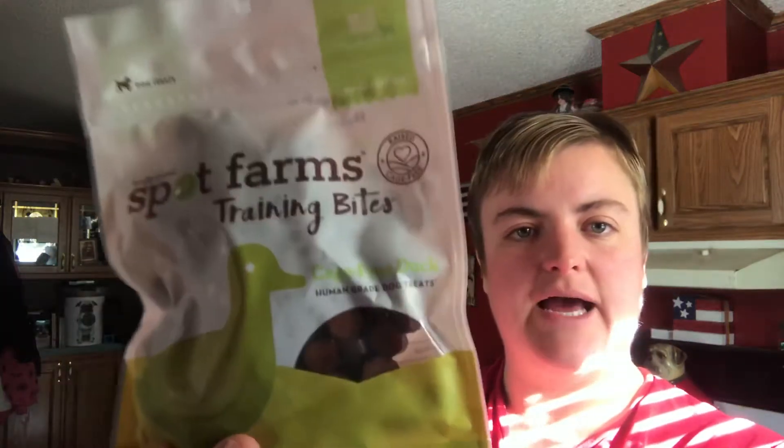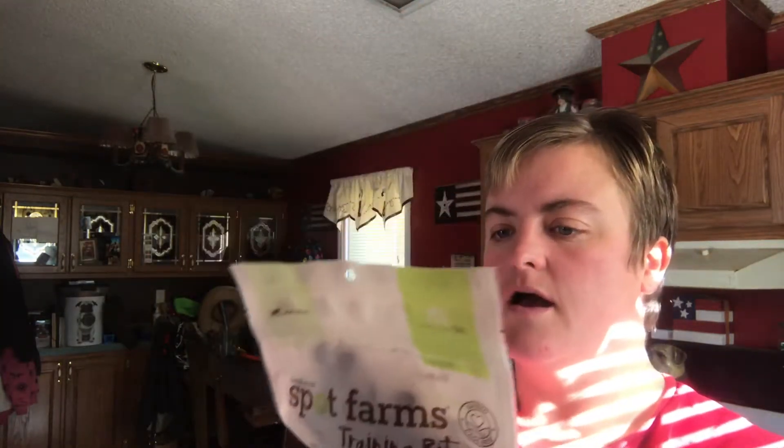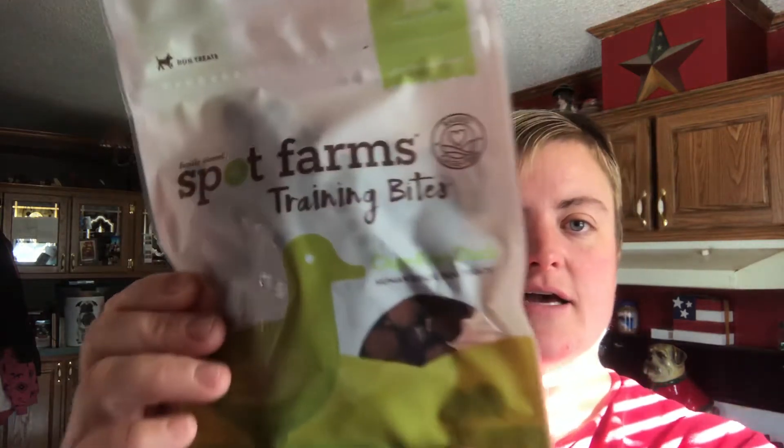The last thing we have is by Spot Farms — these are training bites. Human-grade dog treats, duck-flavored. It says there's 150 bites per bag. Made in the U.S., healthy rewards. There's a little bit of cane syrup and flaxseed, ground celery, and paprika salt, but the number one ingredient is duck. So that'll be good. This is the only treat we got this month in the Pup Box, but that's all right.